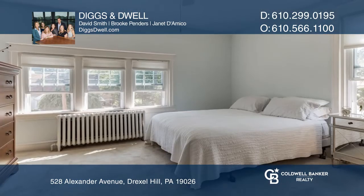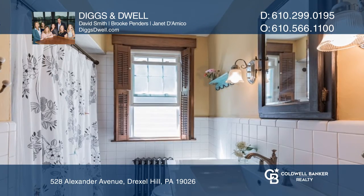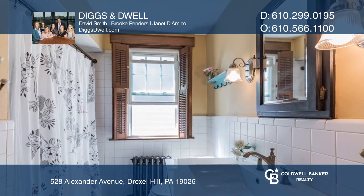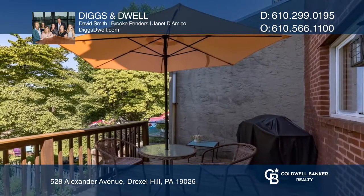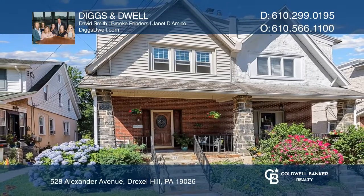Upstairs you'll find all three bedrooms and the tiled full bathroom. The inviting deck is perfect for grilling and relaxing and offers a great view of the lush backyard. See this beautiful home yourself by scheduling a tour with Diggs & Dwell.